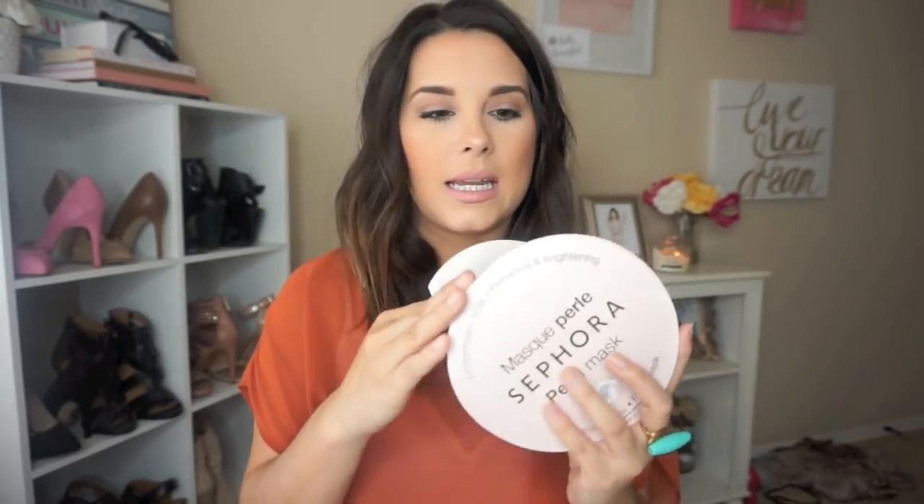Next are these masks from Sephora. I haven't used these yet, but this is the pearl mask — it's the face and the eye mask. I see these all the time but I finally picked some up and I am really excited to try them. If you've tried these, let me know how you like them and which ones are your favorite.